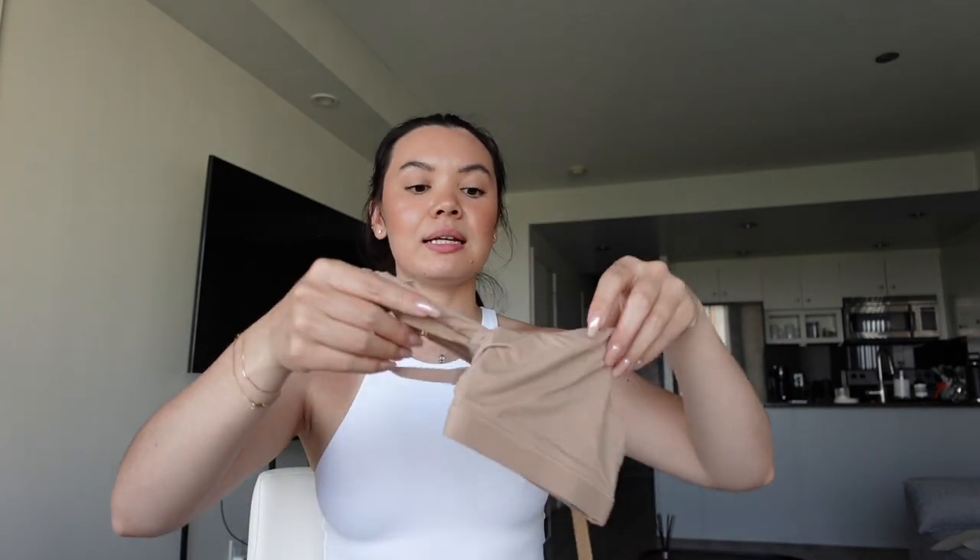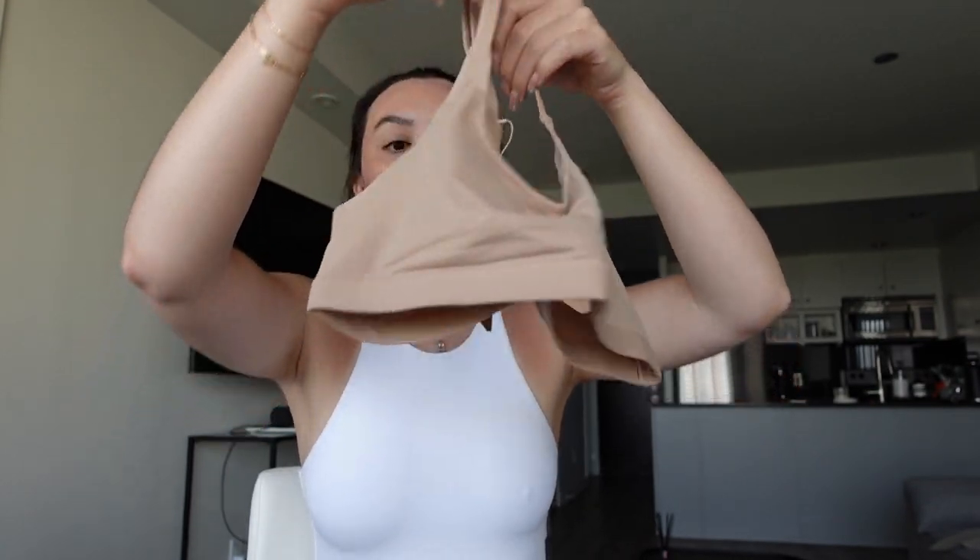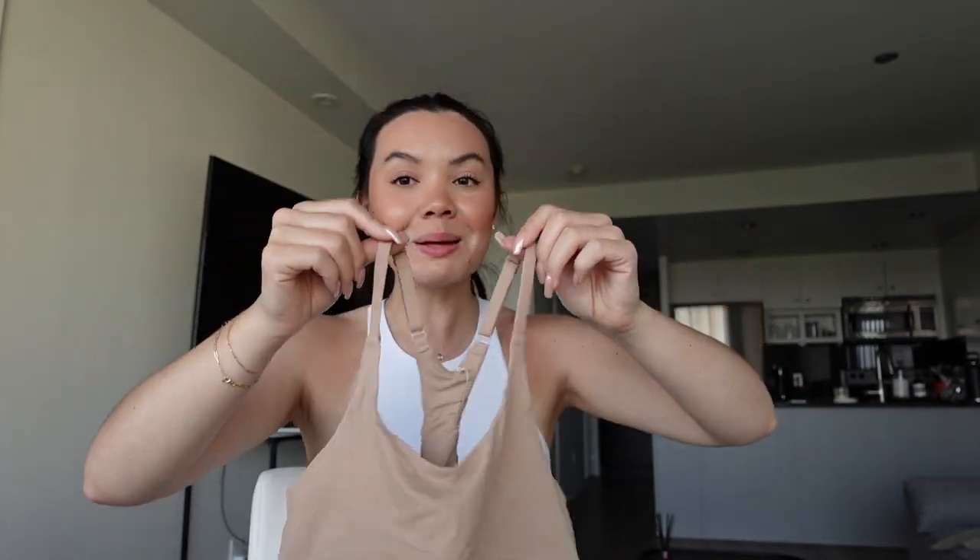The second bra I got is the Fits Everybody racerback bralette, also in clay. It's like the normal bralette I usually wear but with a racerback. I'm hoping it fits under my racerback bodysuits, tanks, and all of that, so that I can stop wearing a regular cross-back bra and just wear a very comfy bralette.